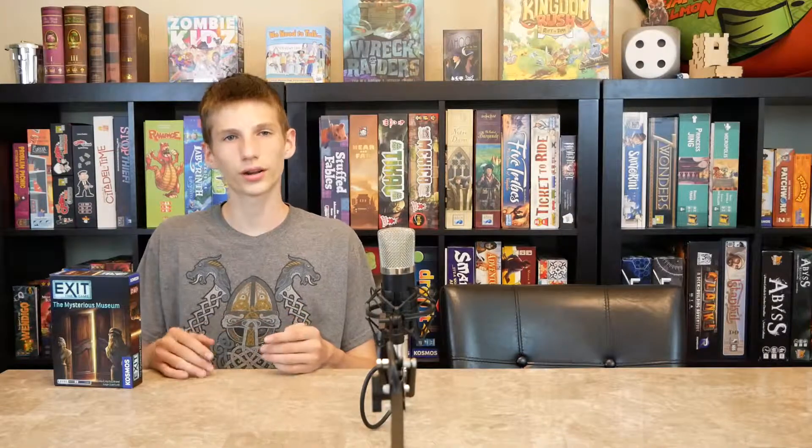Hello and welcome to Brian's Got Game. I'm Brian. Today I've got a game called Exit the Game. Exit the Game is a one-to-four player puzzle game by Inca Brand and Marcus Brand, published by Cosmos. In this game, players work together to solve 10 riddles. These games are best described as escape rooms in a box — one riddle leads to the next until the final riddle unlocks the exit and you win.